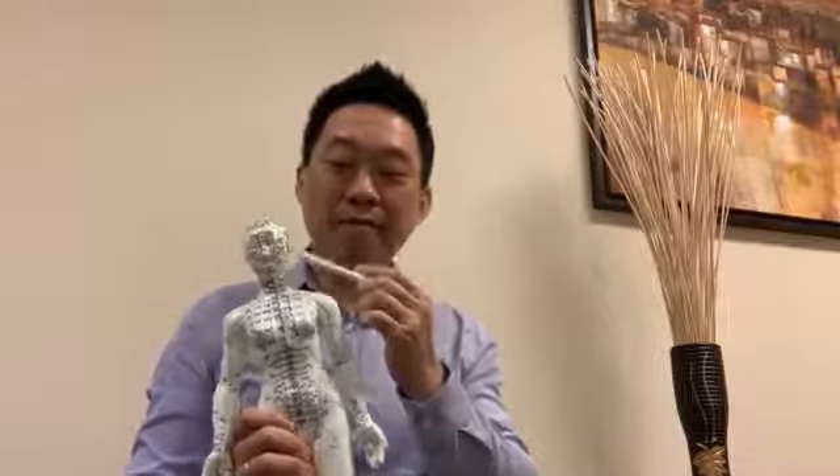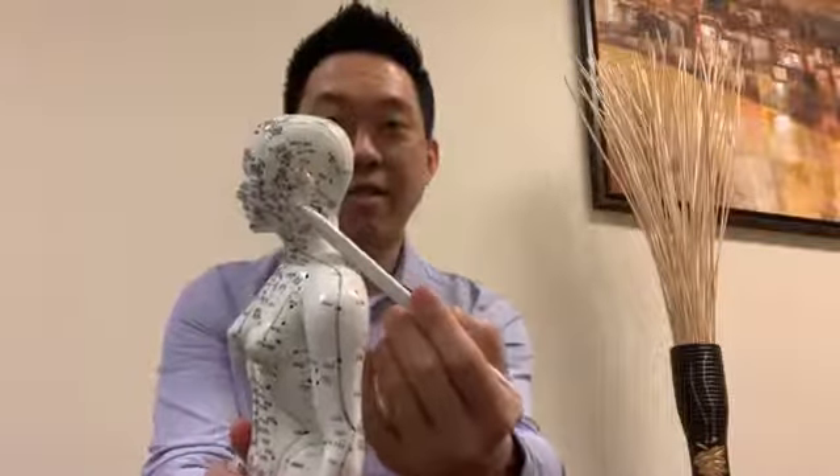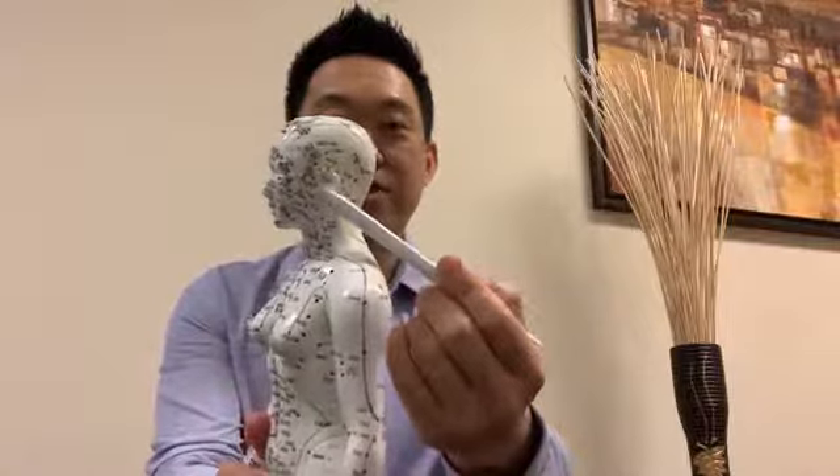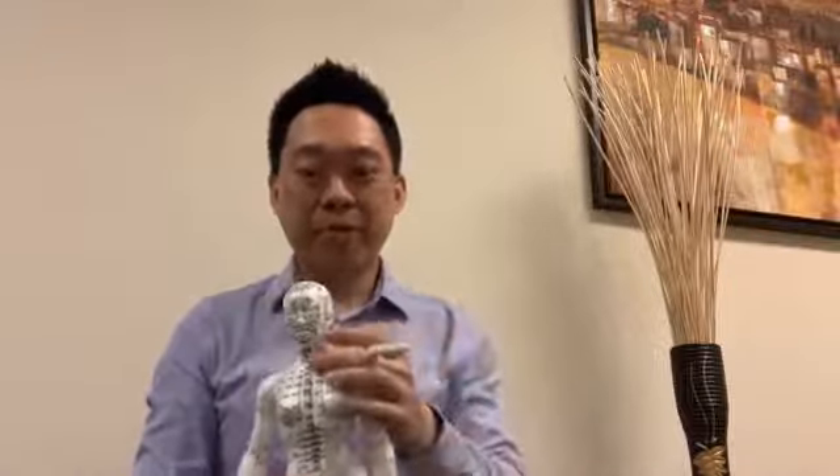Most of the time neuropathy is in the hands and feet, but when it's in the head — in the jaw — this is the trigeminal nerve. When it's in the jaw, it's painful to eat, talk, and sometimes drink hot and cold. The nerves are damaged.